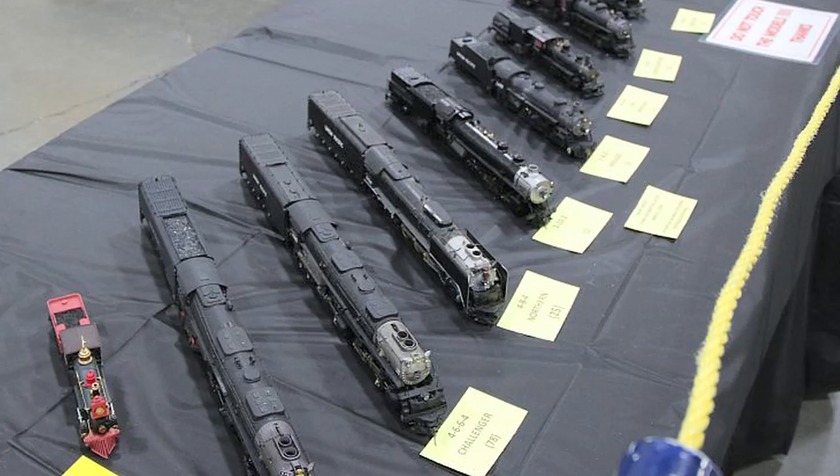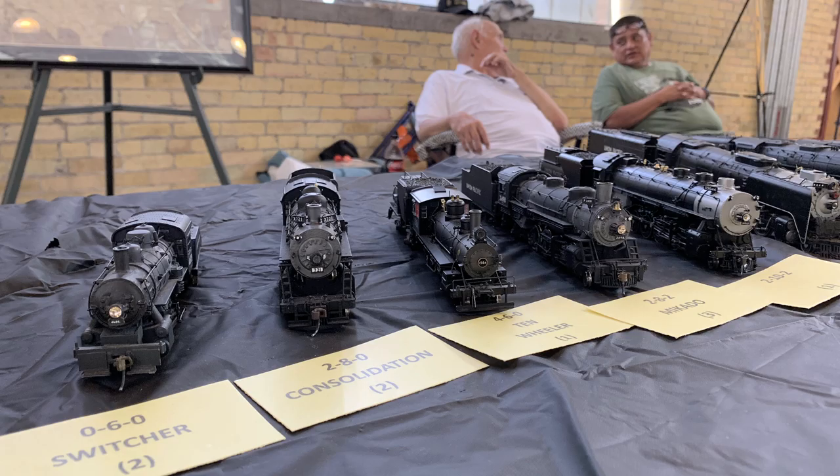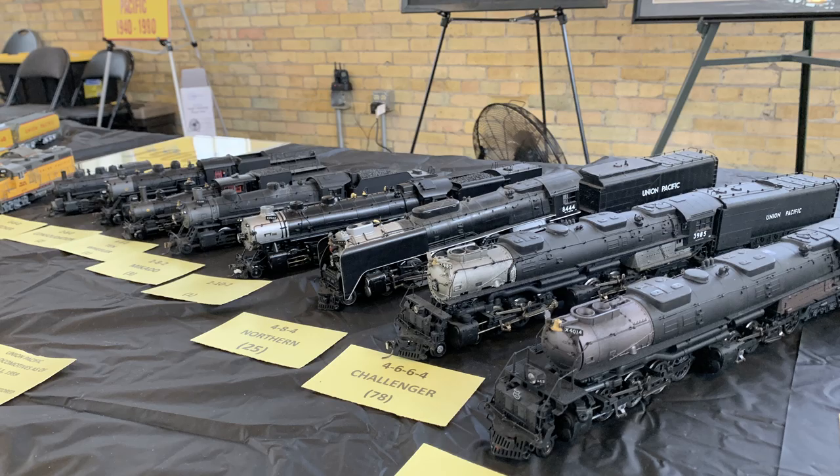These are fallen flag locomotives — any of the railroads that were absorbed into the Union Pacific. And then these are some of the steam engines from that same era. Fred's not really trying to collect all of the steam engines, but some of the more significant ones from that era. This is the part of the collection he's working on now — adding more steam engines to the fleet.